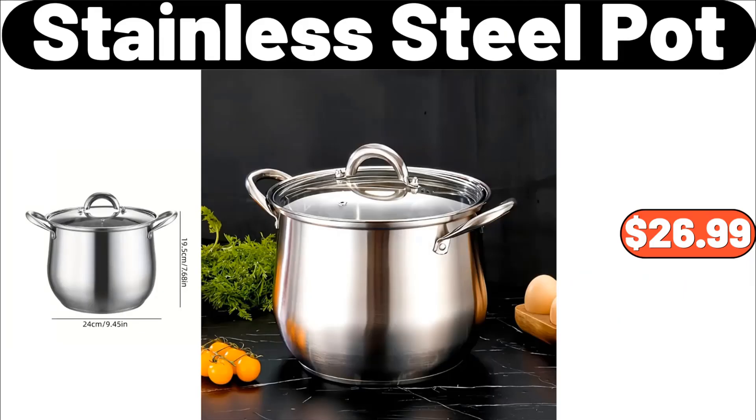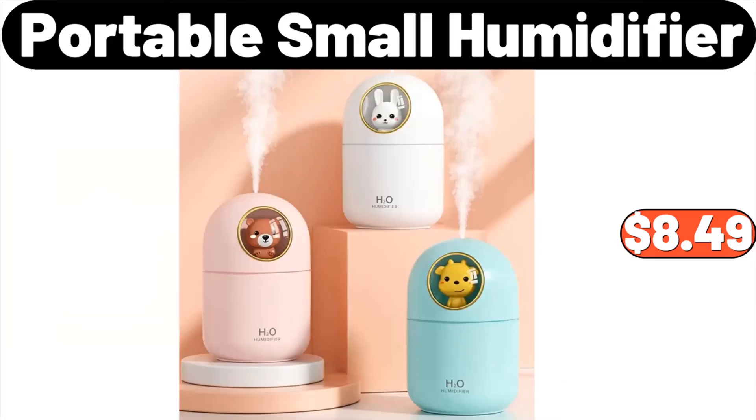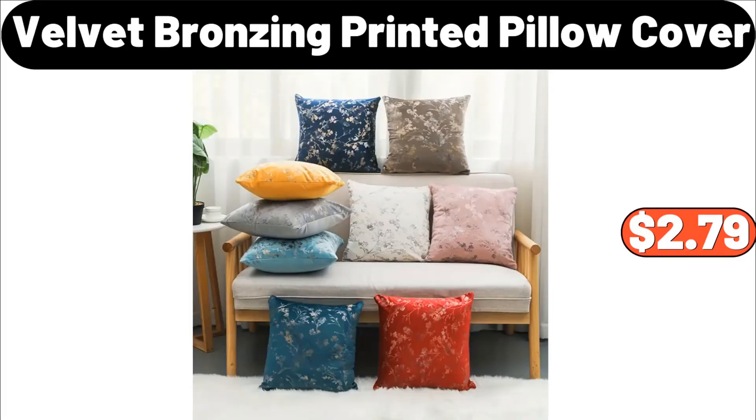Stainless steel pot, $26.99. Portable small humidifier, $8.49. Velvet bronzing printed pillow cover, $2.79.